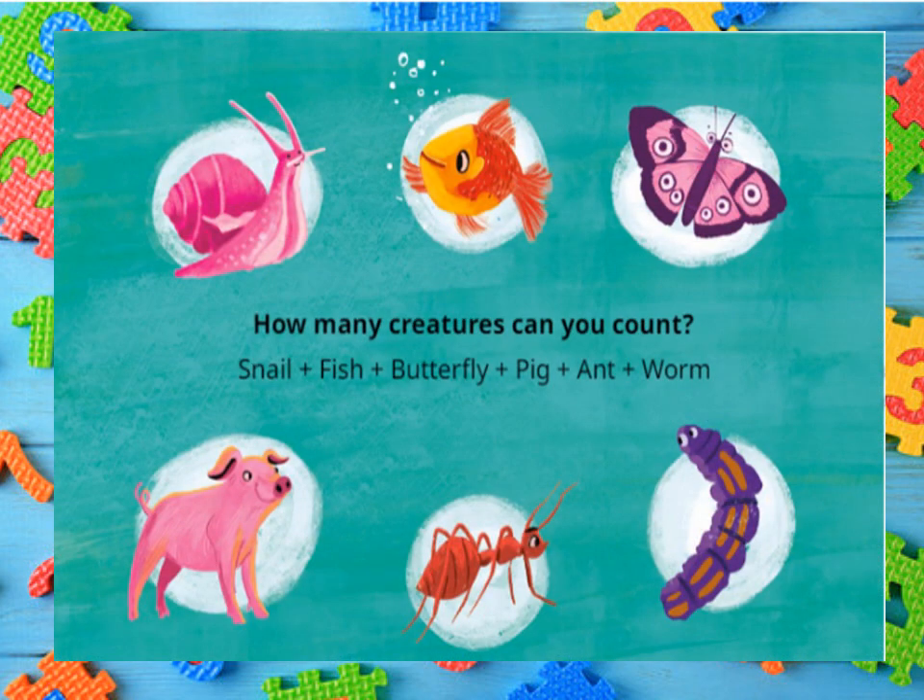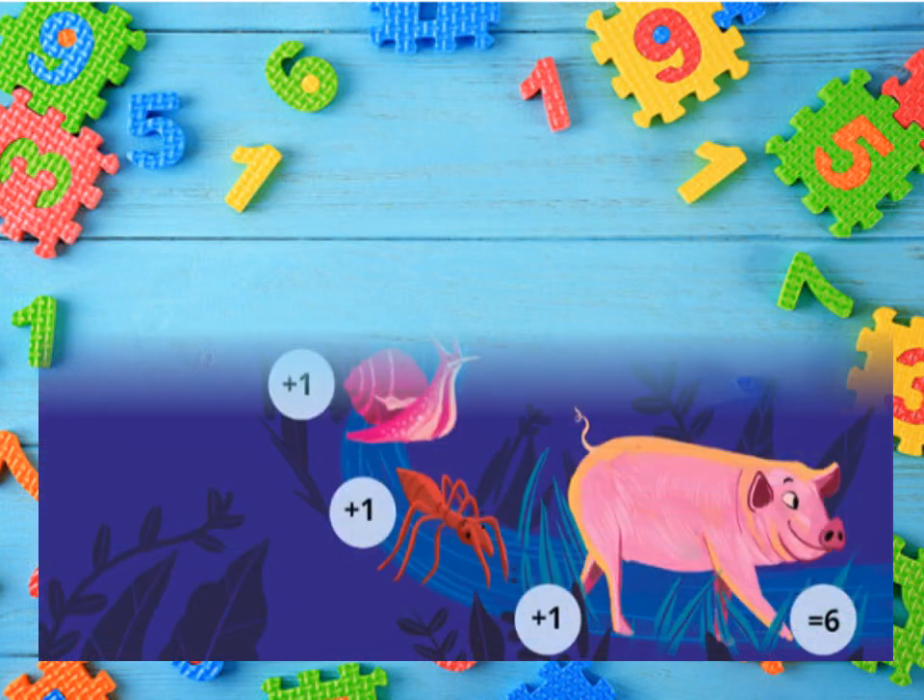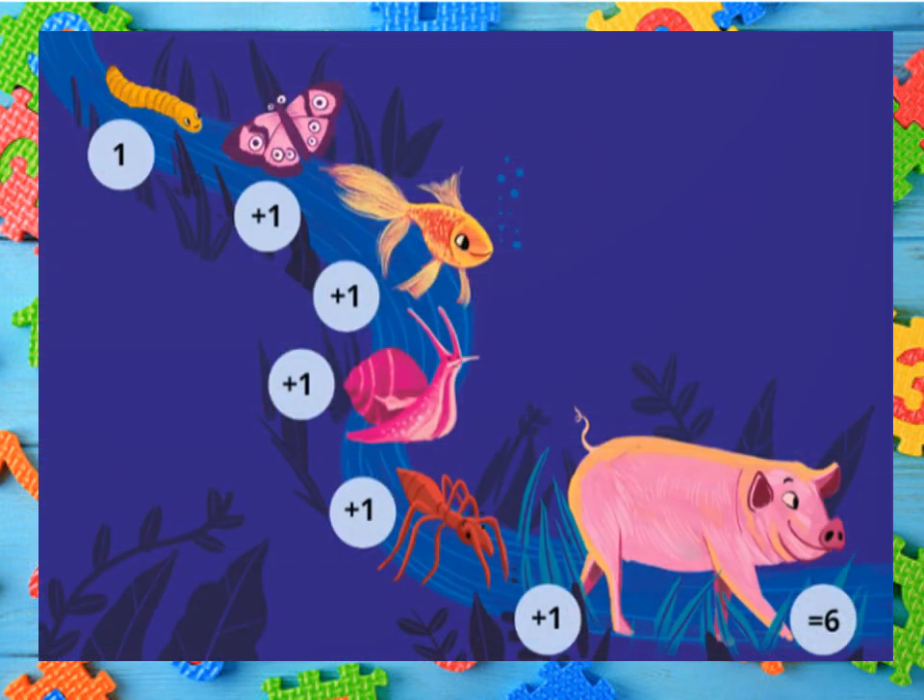How many creatures can you count? Snail plus fish plus butterfly plus pig plus ant plus worm — how many are they? Can you count? Let's see what it's going to give. One plus one plus one plus one plus one plus one plus one plus one.